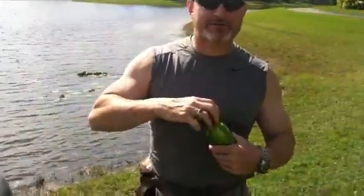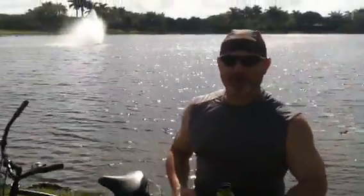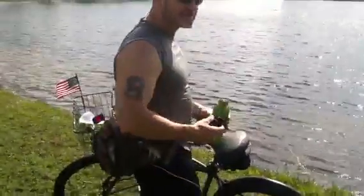Right now it sits really good on your hip. It keeps you cool. It's got padding to it. It's great for hiking, trekking, biking, as you can see.